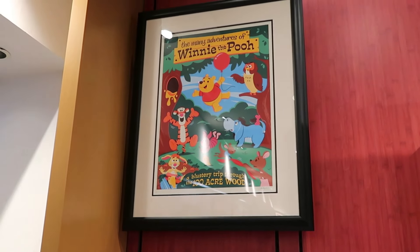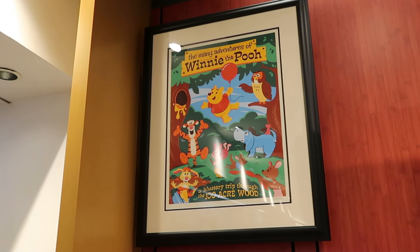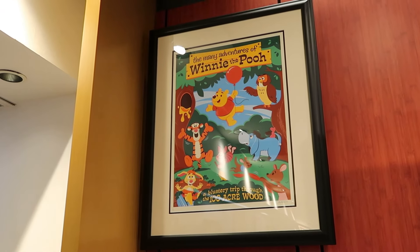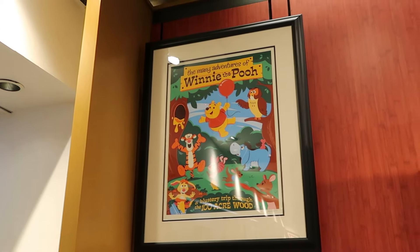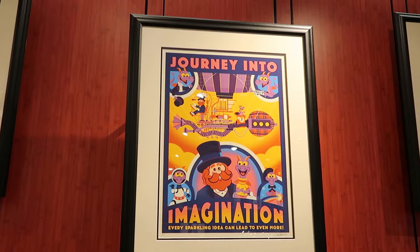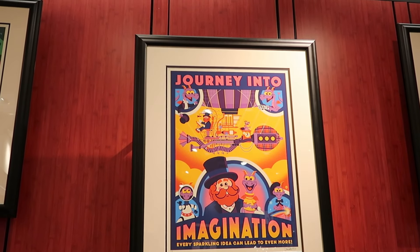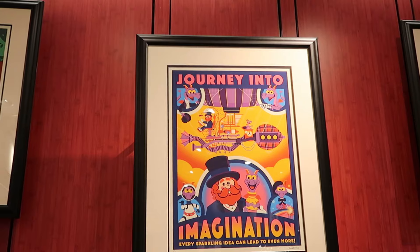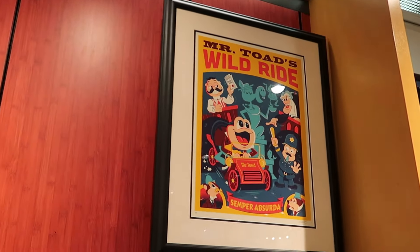How about these really awesome framed prints — all limited to 95 pieces, matted, signed by the artist, and they come with the frame. They have Many Adventures of Winnie the Pooh for $500, Journey into Imagination with Figment — 'Every sparkling idea can lead to even more' — also signed by the artist, and even one dedicated to Mr. Toad's Wild Ride.